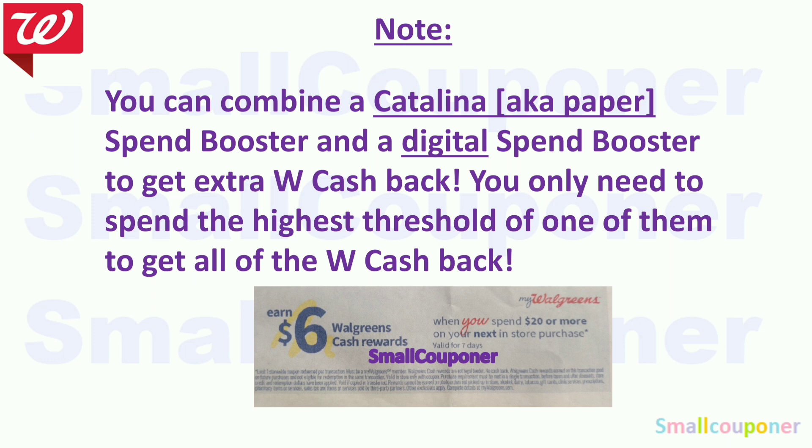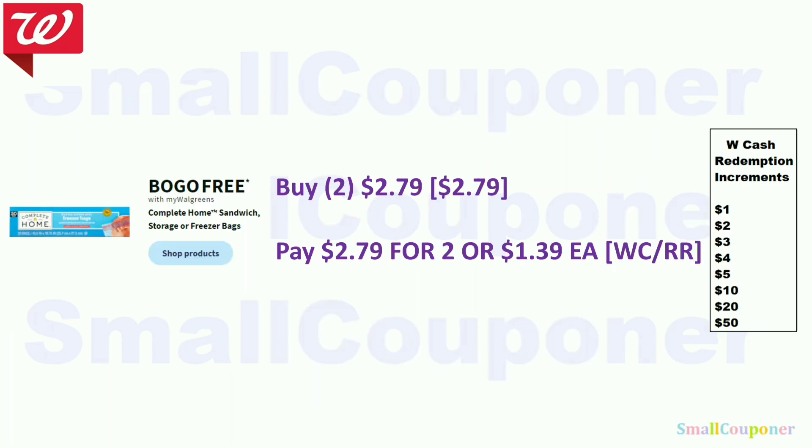You can combine a paper booster with a digital booster to get extra Walgreens Cash back, and you only need to spend the highest threshold of one of them to get all your cash back. The Complete Home sandwich, storage, or freezer bags are BOGO free. The cheapest ones are $2.79, so two of them will be $2.79, or $1.39 each. You can pay with Walgreens Cash or a register reward.